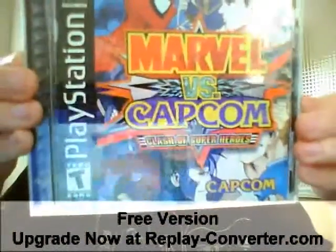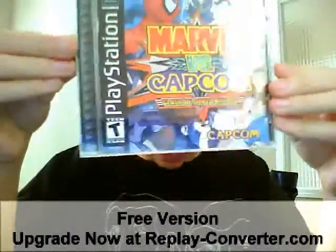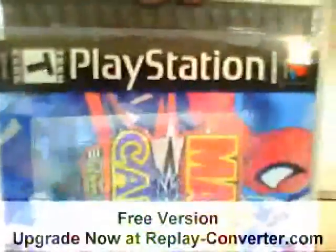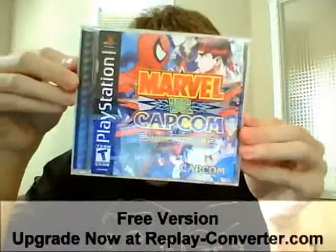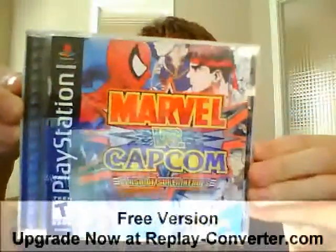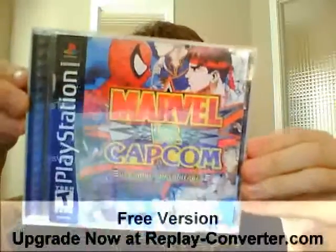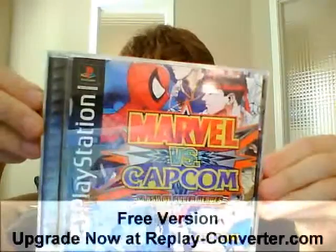Marvel vs. Capcom. And no, I'm not lying — I have Marvel vs. Capcom on PlayStation. And it's not a burnt copy or a ROM or anything. It's an actual copy of the game. I don't know how rare this is because I know the Dreamcast one's pretty common, but I don't know too much about this one because I don't research it much since I already own it.